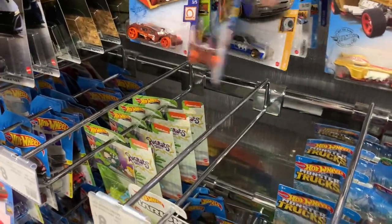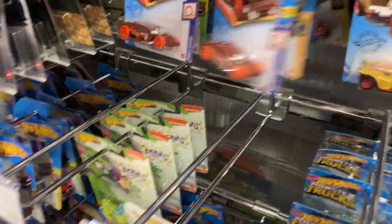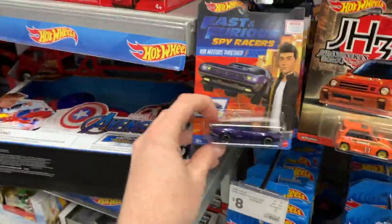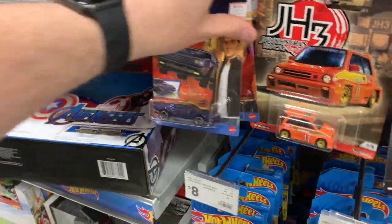I think we're looking for a Roger Dodger super treasure hunt. Not sure if we're going to find it today or not. Let's keep looking and check all the main lines first. I also noticed we've got this Fast and Furious Spy Racer series here — that looks pretty cool. That car was in a mainline, wasn't it?